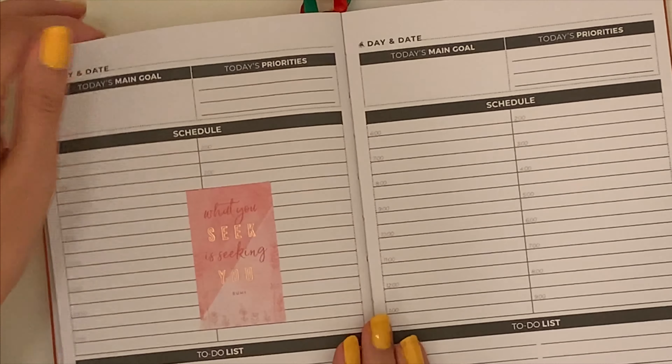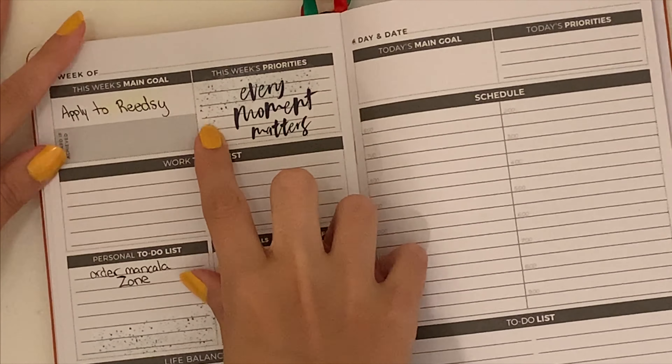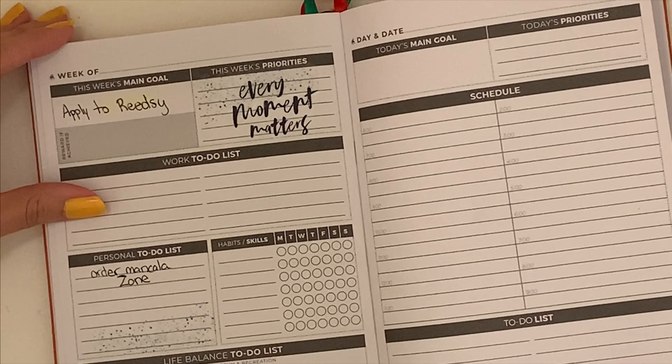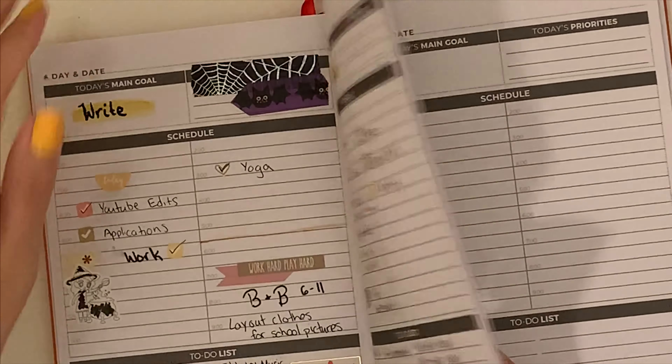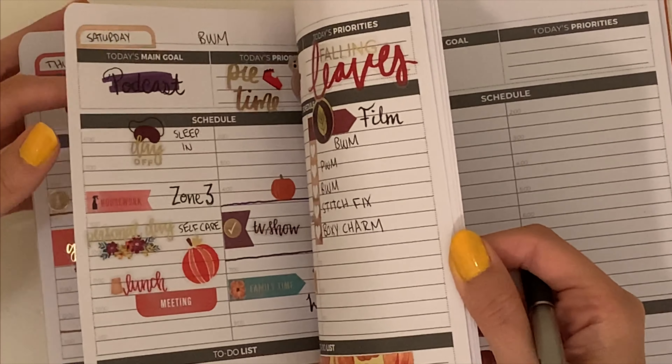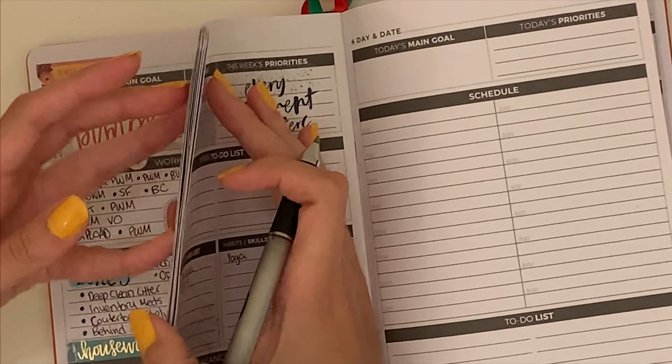I tried to put a full box on and it just doesn't really fit in the weekly spread very well, so I didn't want to put it on Monday and moved it over to Tuesday for now. Then I found a different sticker that says Every Moment Matters and I liked how that looked more.